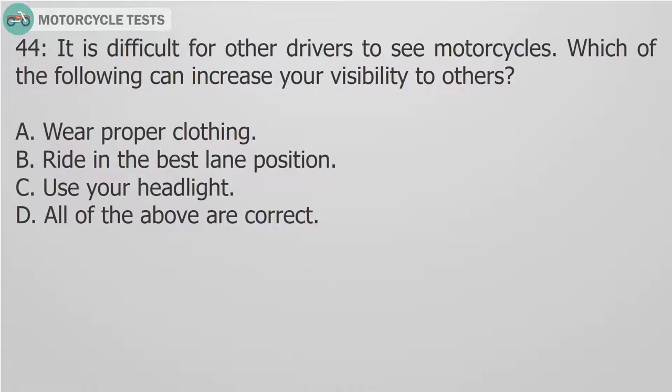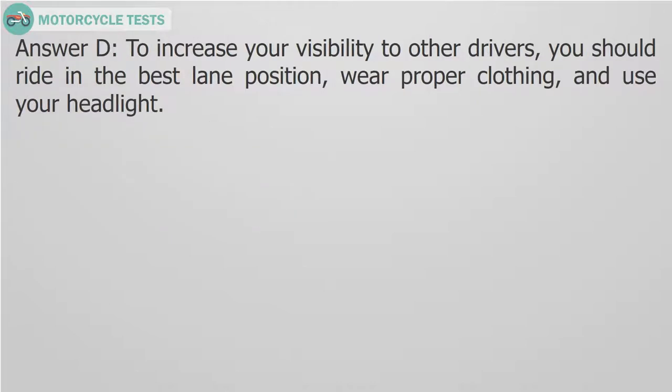Question 44: It is difficult for other drivers to see motorcycles. Which of the following can increase your visibility to others? A. Wear proper clothing. B. Ride in the best lane position. C. Use your headlight. D. All of the above are correct. Answer D. To increase your visibility to other drivers, you should ride in the best lane position, wear proper clothing, and use your headlight.